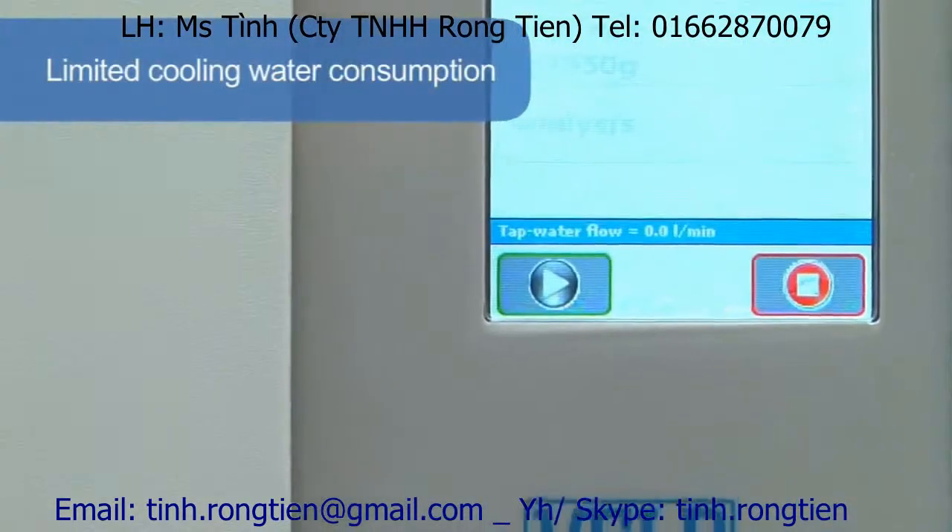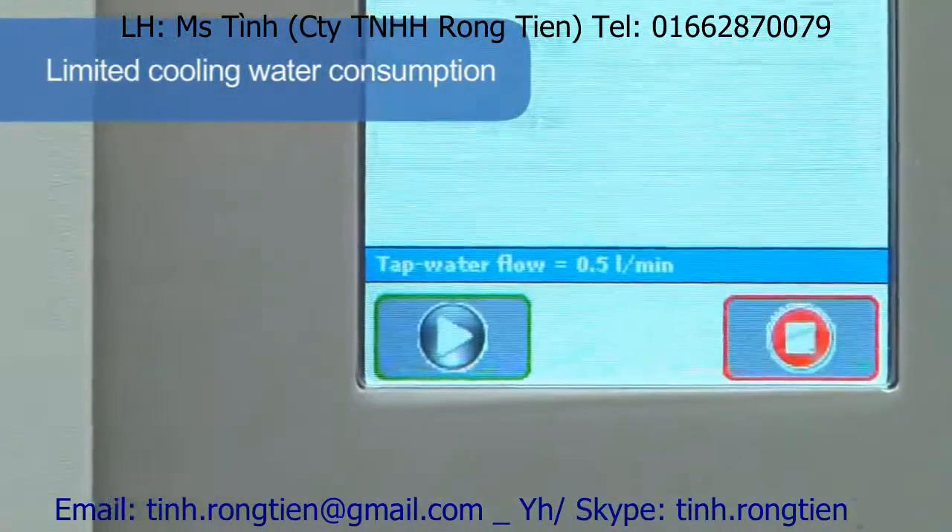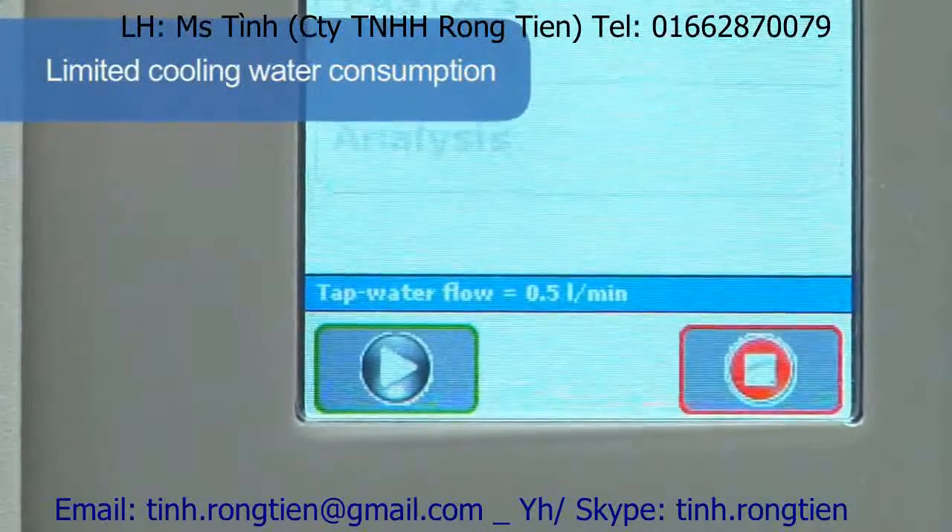In addition, the cooling water consumption is really low, starting from only 0.5 litres per minute.